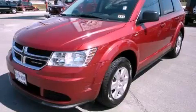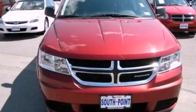This is a 2011 Dodge Journey, a great blend of utility, comfort, and style.